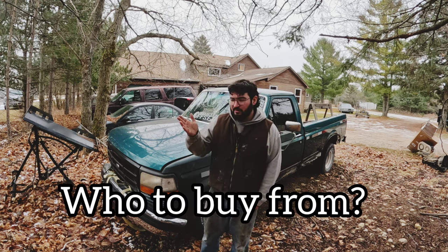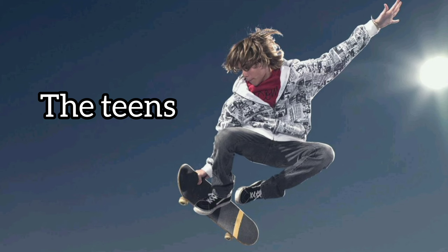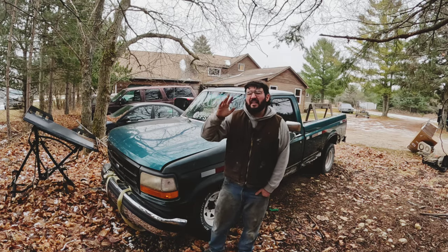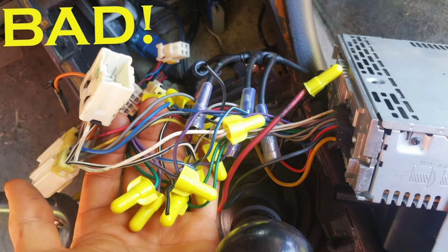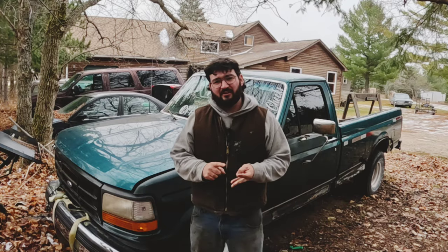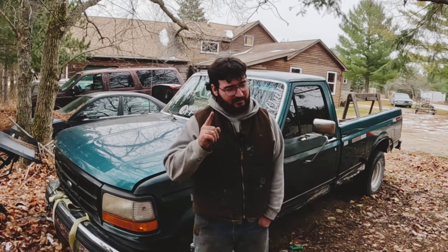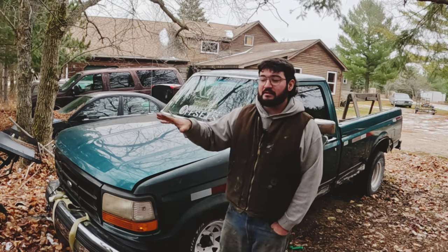Now let's talk about who you should buy these beaters from and who to avoid. I'm going to start the list by saying teenagers. What does that do to your brain when you hear that word? Does it make you think of bad choices and not taking care of stuff? Because that's all my mind goes to. If you buy a car from a teenager, there will be a stereo that's wired wrong, every bolt they've touched will be stripped out. They don't know how to take care of anything and they don't have the money to do it. So I would avoid buying from teenagers — that's a high rule in my book.